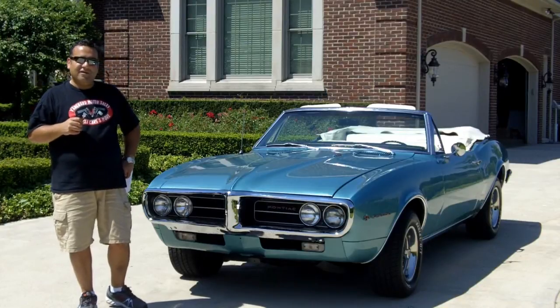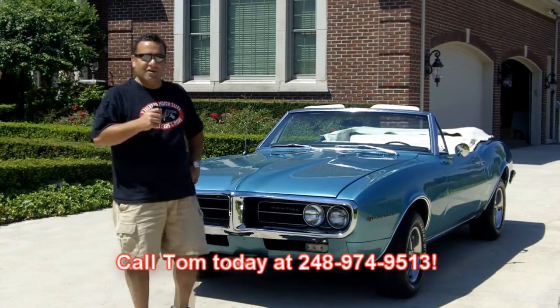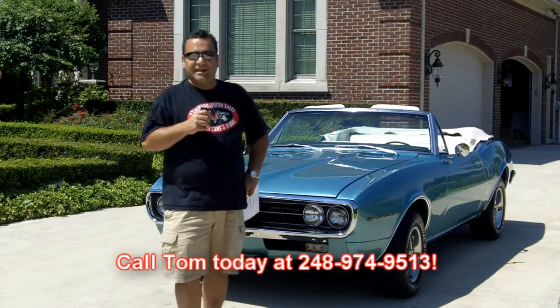Come on up and let's take a look at this beautiful car. Don't forget, seven days a week you can reach me at 248-974-9513.